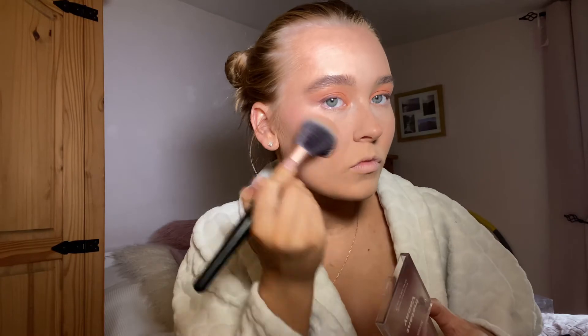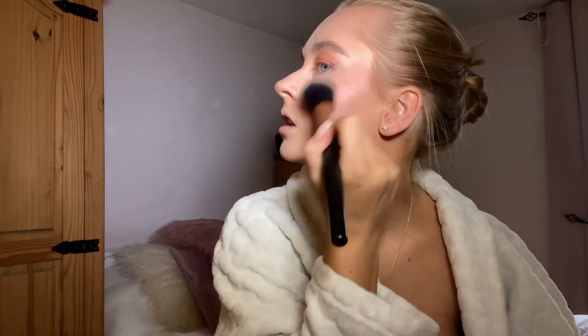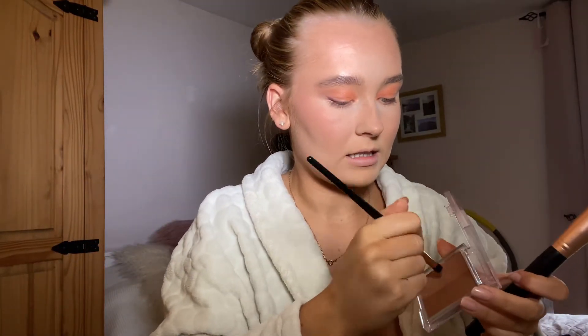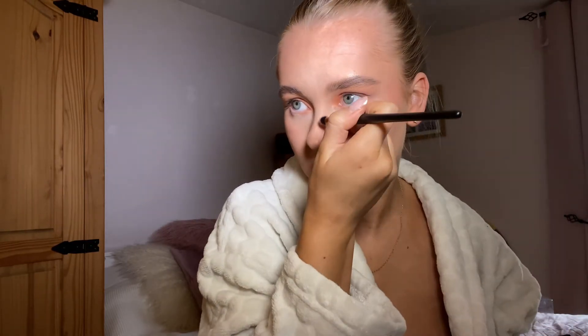For blusher, bronzer and all of that, I don't think it matters which order I apply them in — I just kind of stick them on and hope for the best. With the Instant Vacay bronzer I'm going with the darker shade to warm up my face, then on a clean brush taking the lighter shade and sculpting down my nose. I'll just set with some Sports Fix.